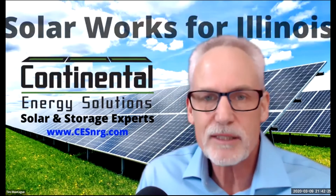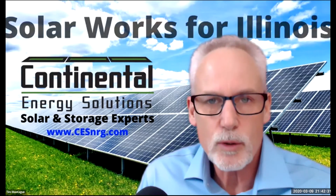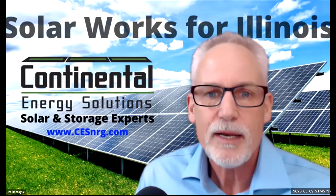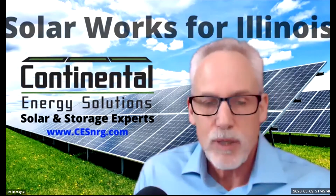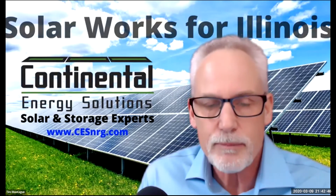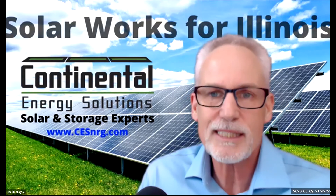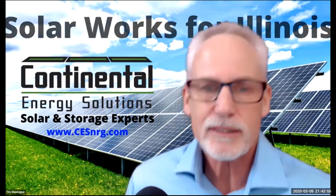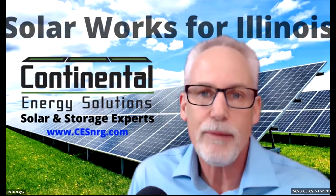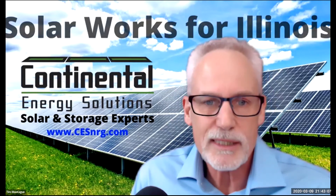As you may or may not know, we have something called the Adjustable Block Program, which is a cash incentive for solar renewable energy credits — SRECs, Solar Renewable Energy Credits. We also have what's called the Block Program, otherwise known as Illinois Shines. We got some news last week and it wasn't the most promising news, but here's the deal.